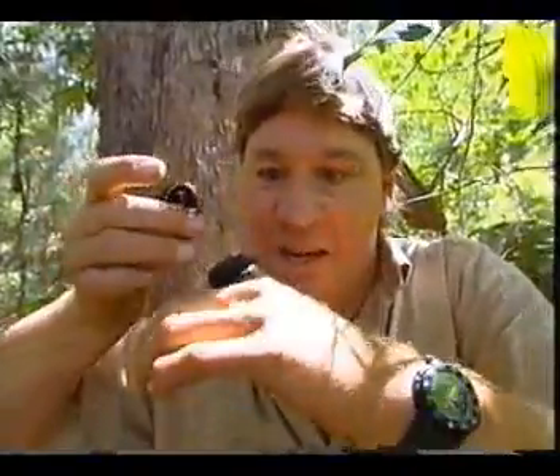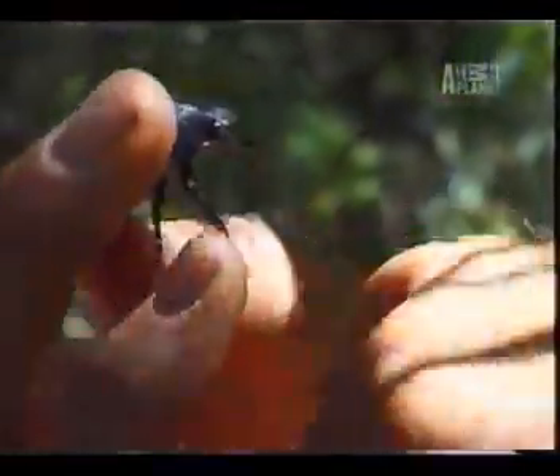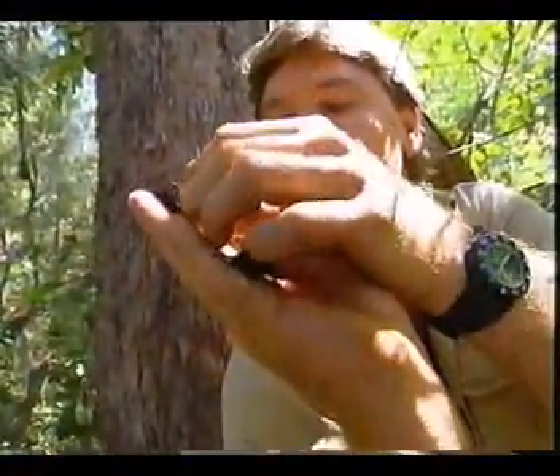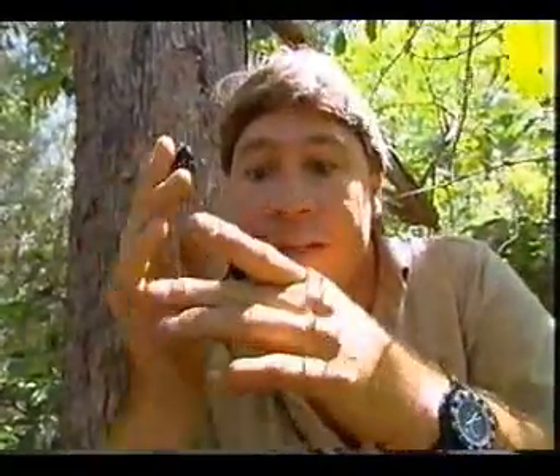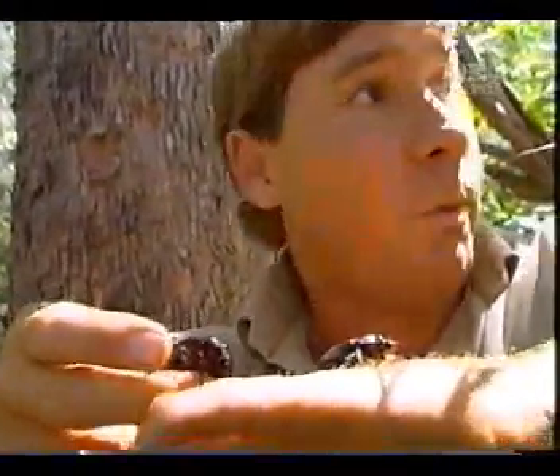That hissing is supposed to help them against predators. When a predator comes along, they hiss and make themselves sound really awful and really ugly — which gives them enough time to walk away. In actual fact, they've got wings. Like most beetles, underneath these hard shell-like structures there are wings, but they won't fly during the day. They're predominantly nocturnal, and they'll come into these trees and aggregate, probably as a mating response.